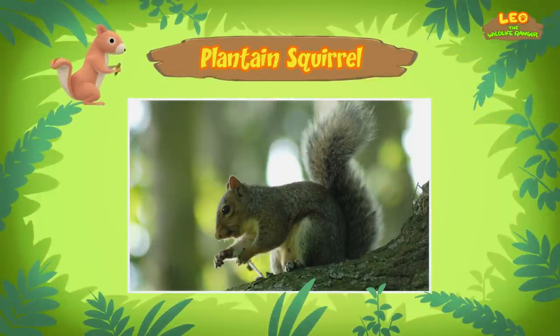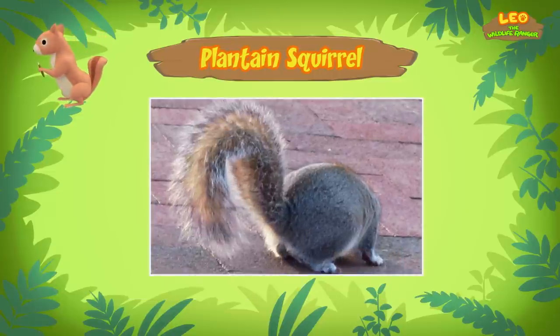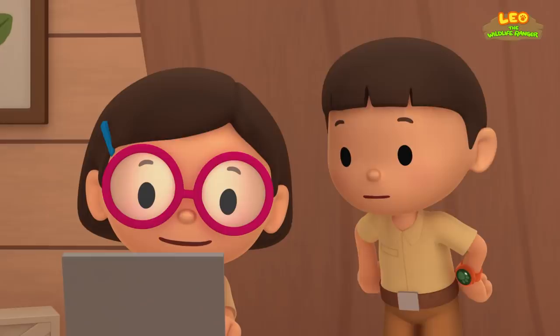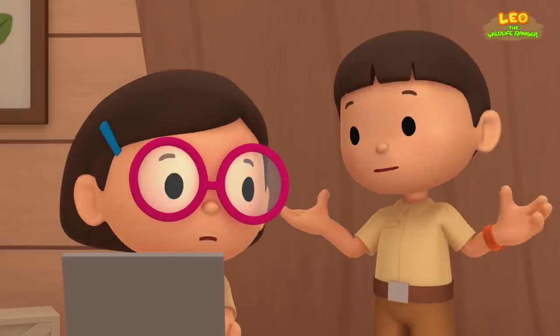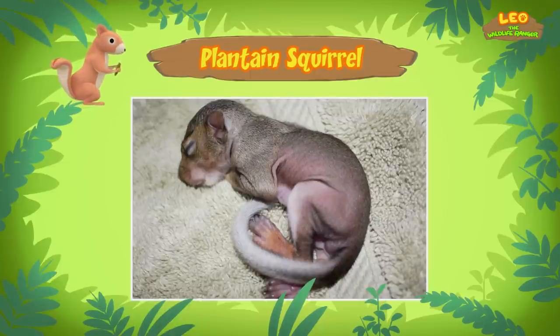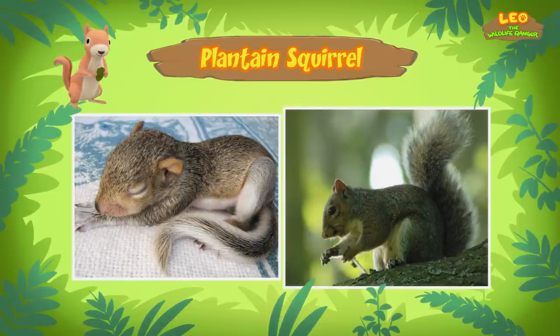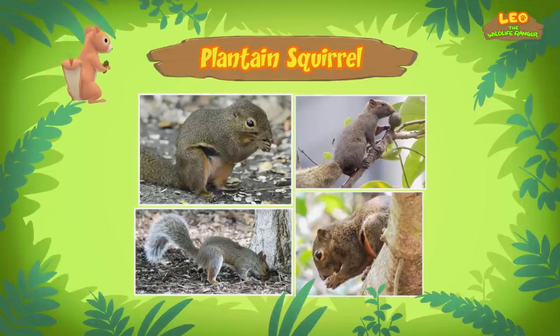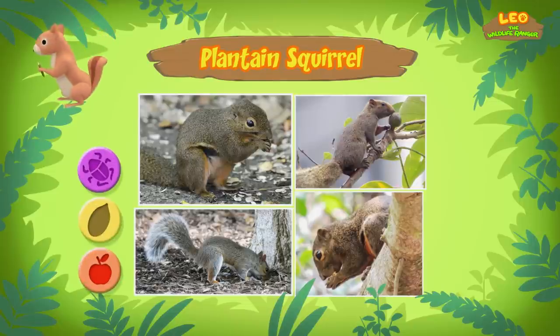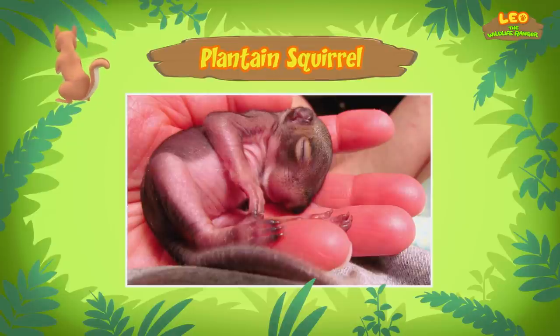Plantain squirrels live in trees and they belong to a group called tree squirrels. The plantain squirrel is a very good climber. Its curved claws provide a good grip when it climbs trees. It uses its long and bushy tail for balance when it jumps from place to place. The tail of our squirrel doesn't look very long and bushy — that's because it's very young, only around five to six weeks old. Baby squirrels at this stage are around half the size of an adult squirrel.